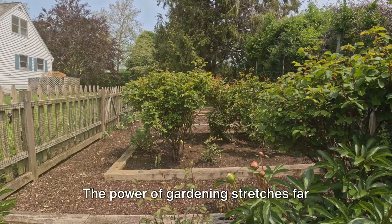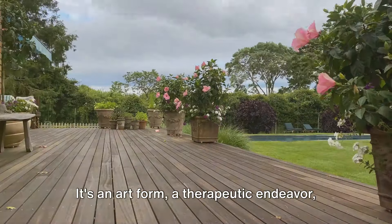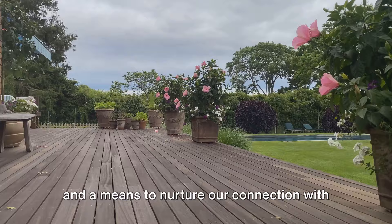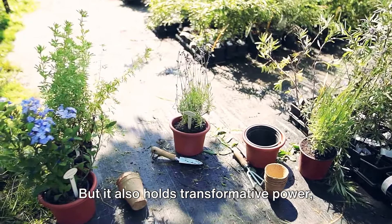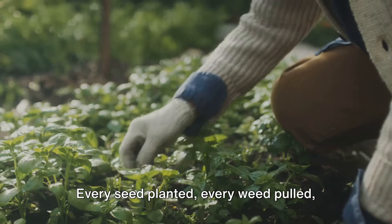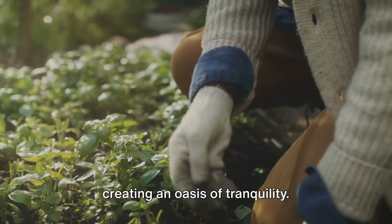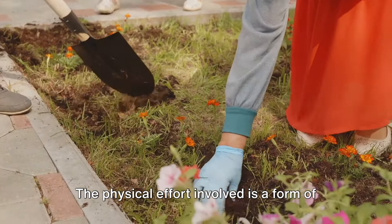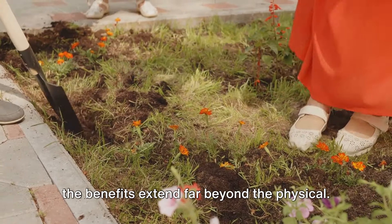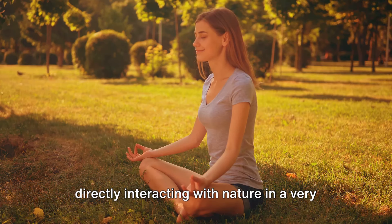Gardening isn't just about plants — it's about creating spaces that soothe, inspire, and connect us to nature. The power of gardening stretches far beyond the visual spectacle of blooming flowers and lush greenery. It's an art form, a therapeutic endeavor, and a means to nurture our connection with the natural world. It also holds transformative power, not just for our gardens, but for our lives. Every seed planted, every weed pulled, every leaf pruned is a step towards creating an oasis of tranquility.